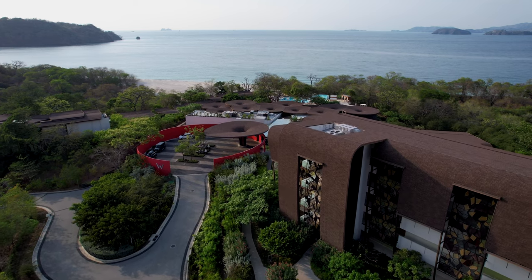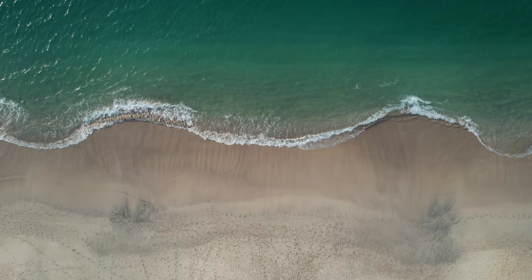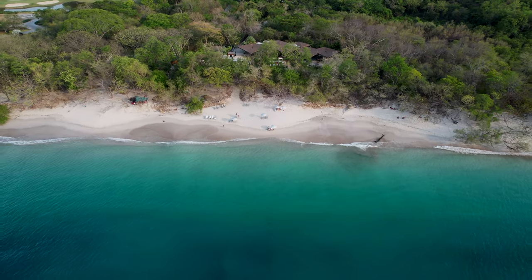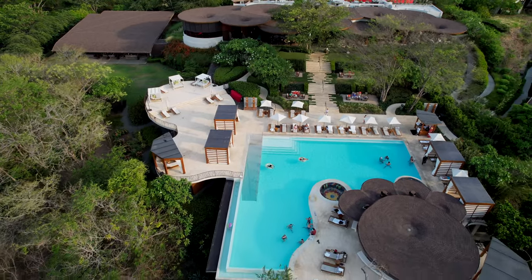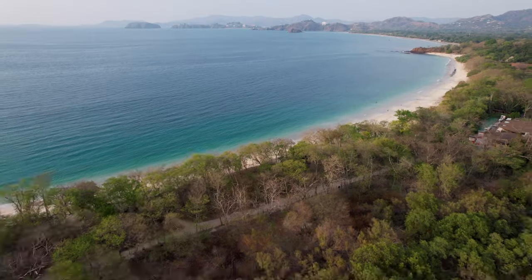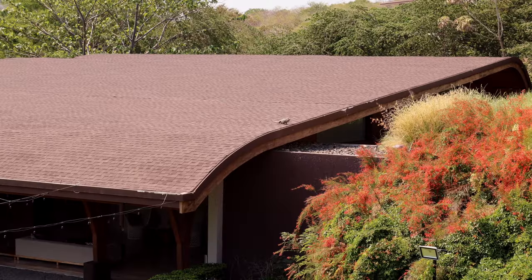W Hotel Costa Rica is a modern luxury resort surrounded by exotic landscape and white sand beach. This resort features a bold design. W Hotel Costa Rica is located on a 2,300-acre nature reserve, home to monkeys, iguanas, and others.